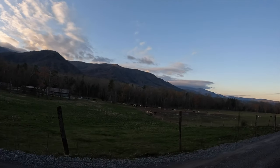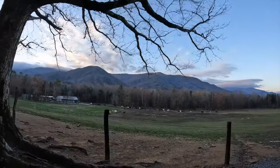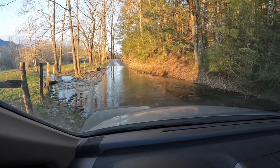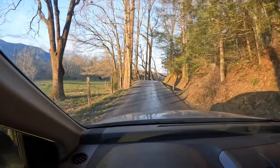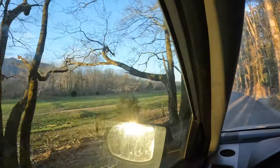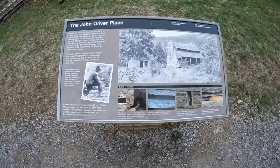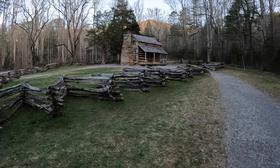We're starting the Cades Cove loop — got some horses down here at the stables. It's a beautiful day, time is 8:10 a.m. There are some wildlife signs reminding you to stay 50 yards back or you can be injured or killed. There's a water crossing. Reminds me of Arizona. Look — there's turkeys! Lean turkeys. Wildlife sightings — turkeys. We're here at the historic John Oliver cabin, built circa 1820.